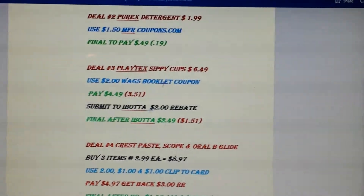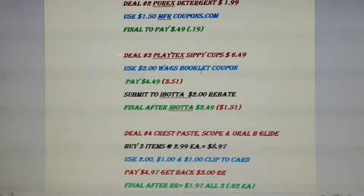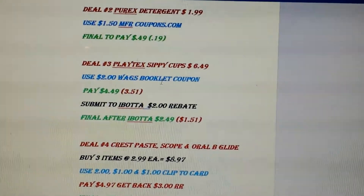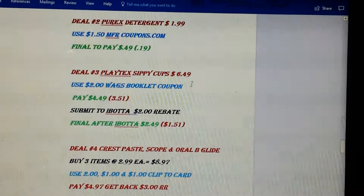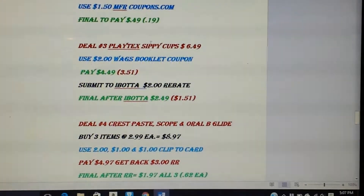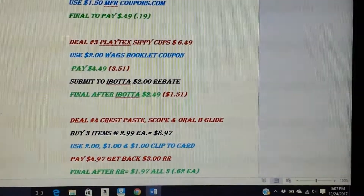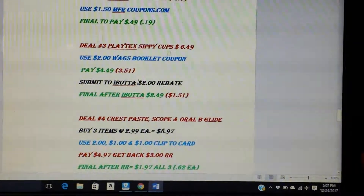Playtex sippy cups — I threw this in for myself and I actually think it's a pretty good deal. Plus I'm trying to start using Ibotta as much as possible. So the Playtex sippy cups are $6.49. There's a $2 Walgreens booklet coupon, so you'll pay $4.49. Submit to Ibotta — there is a $2 rebate for that. So after you submit to Ibotta, you will pay $2.49. That's not bad considering it was $6.49, and I think that's even on sale.